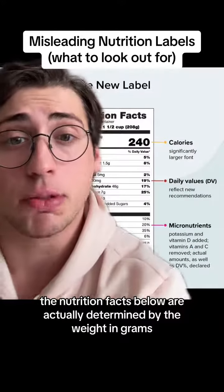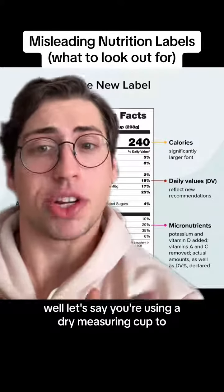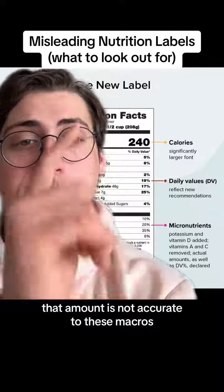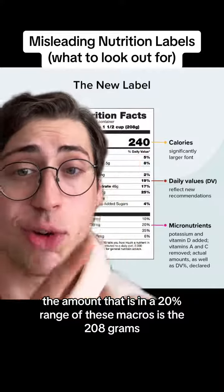this isn't what the actual serving is that's reflected by the macronutrients below it. The nutrition facts below are actually determined by the weight in grams. What that means is, let's say you're using a dry measuring cup to measure how much food you are having. That amount is not accurate to these macros. The amount that is in a 20% range of these macros is the 208 grams.